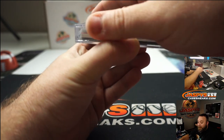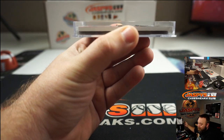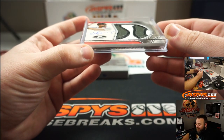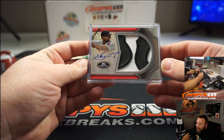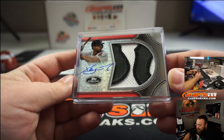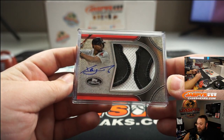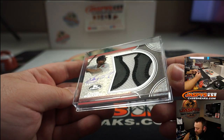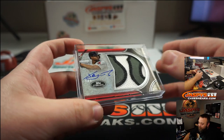Tommy LaStella? No, Louis — as much as I would appreciate that, it's not going to be him. Wow — another awesome patch! Xander Bogaerts! Xander Bogaerts, and that's 2 out of 3. And that's from their military patches. It's hard to tell, but the color on that is green — I think this is from their military jerseys.